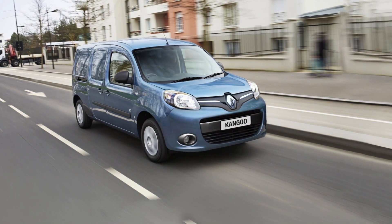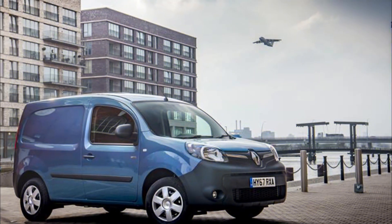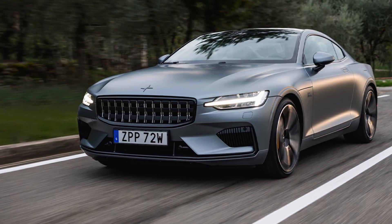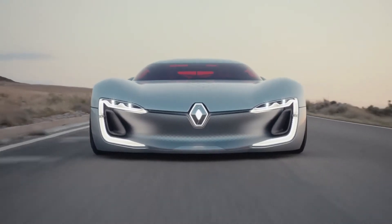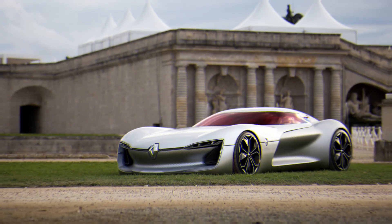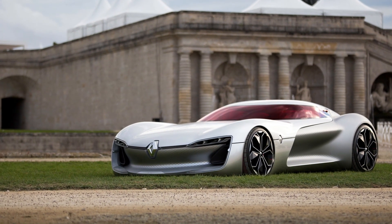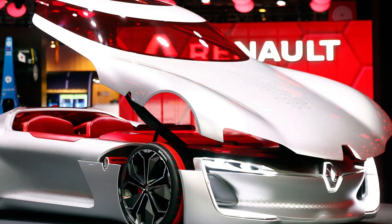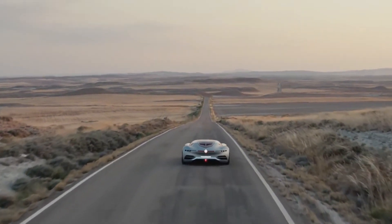Renault is well known for producing a variety of automobiles, including compact hatchbacks like the Zoe and practical people transporters like the Kangoo ZE. It is not known for producing high-performance luxury GTs. But with the fantastic Renault Trezor concept car, it has dared to dream in this arena. Renault introduced a two-seater electric concept car, the Trezor prototype, at the Paris Motor Show in 2016. This marks the next phase in the brand's revival and showcases its most recent technology, as well as the future of the car industry as Renault sees it.